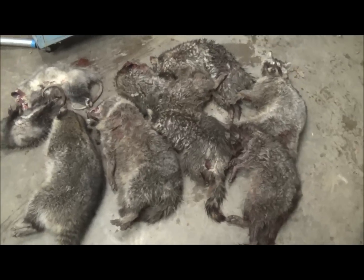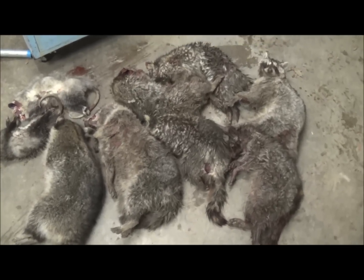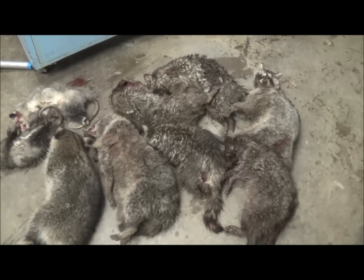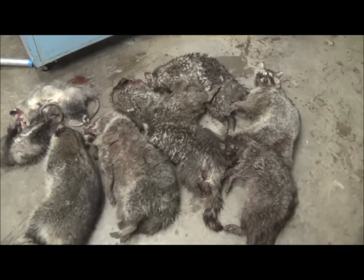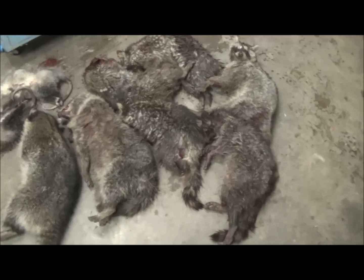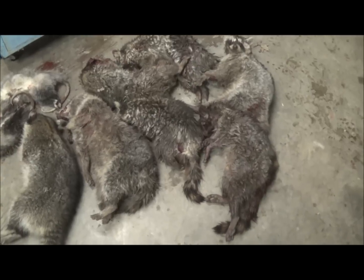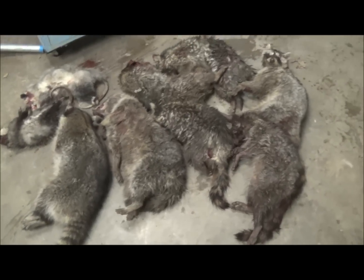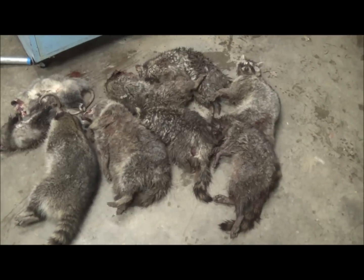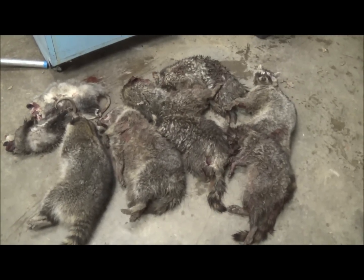Hope you guys enjoyed this clip. I appreciate all the requests. Hopefully you can see the real-life side of trapping — not just a whole bunch of catches strung together, but the way I actually run my line every day. Appreciate it guys, thanks for all your comments and requests. Till next time.